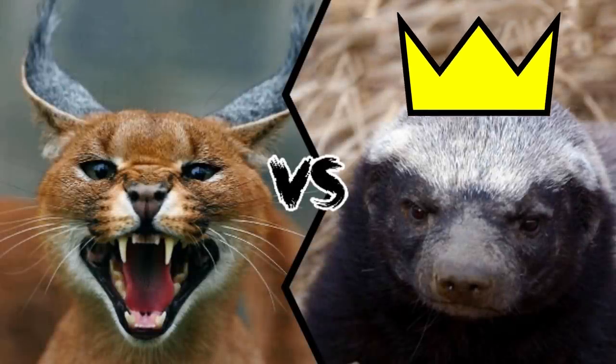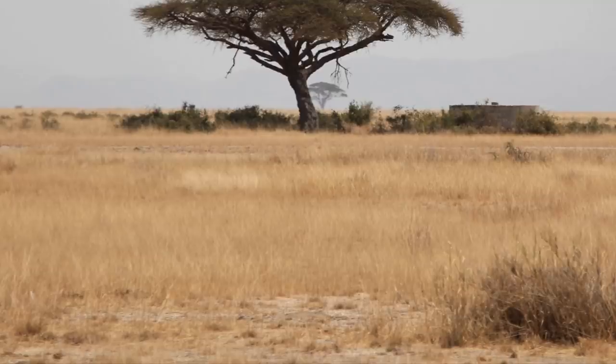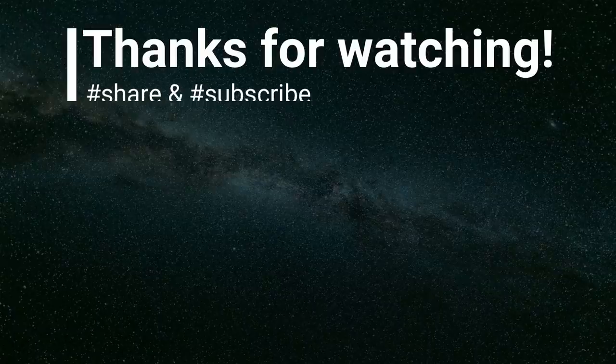I think the caracal has no chance of killing a honey badger. The claws and fangs of the caracal cannot easily pierce the 6mm skin of the badger. If the badger wanted to get rid of the caracal, it would spray with its anal glands and that would be it. That's all for today — thank you so much for watching, and please don't forget to subscribe and hit the bell button.